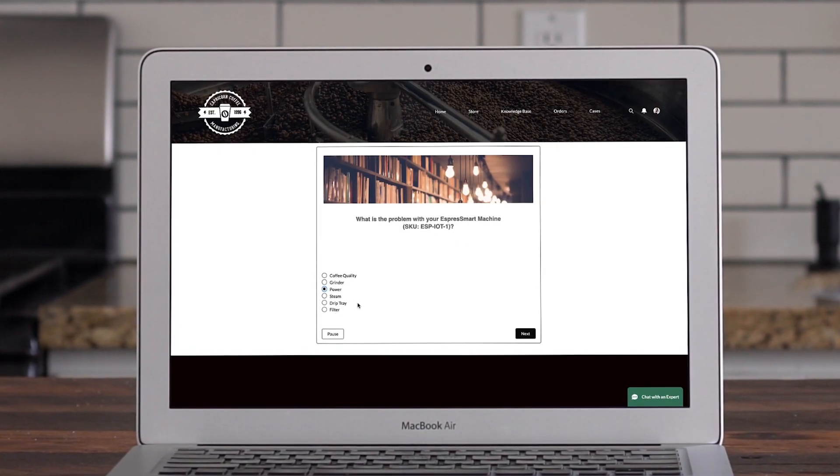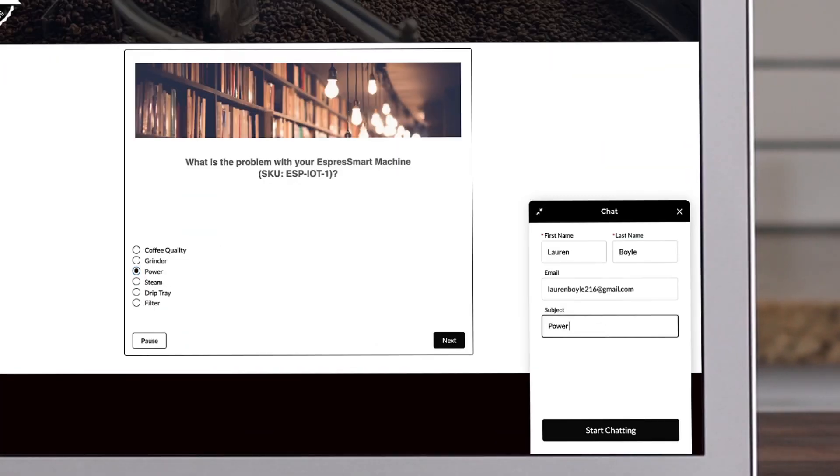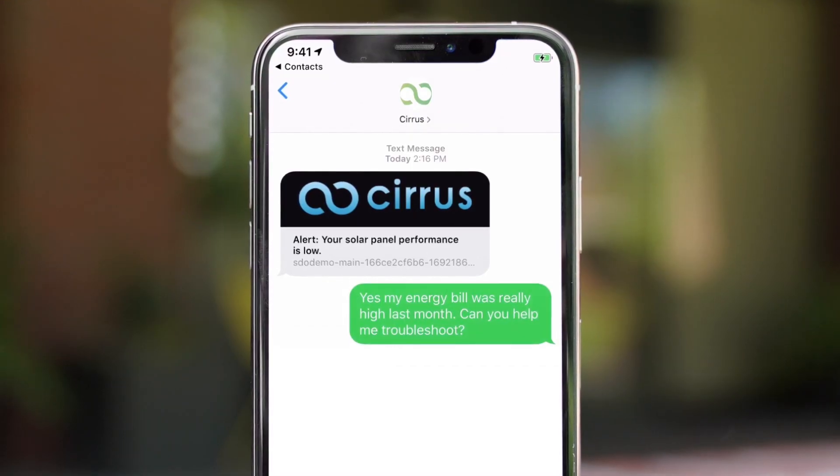And if customers need more help, they can start a conversation from any digital channel they choose, like chat, social, and mobile messaging. Customers can even turn messages, such as appointment reminders or proactive alerts, into helpful conversations.